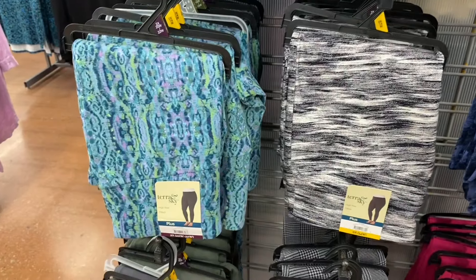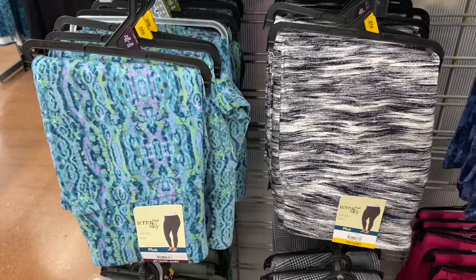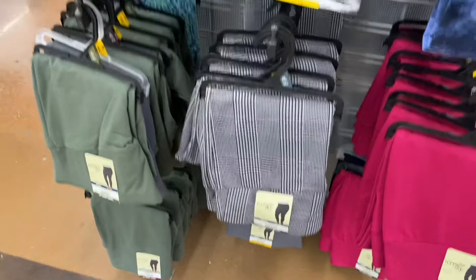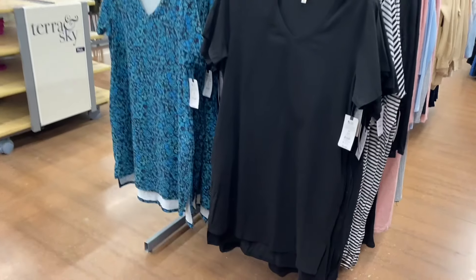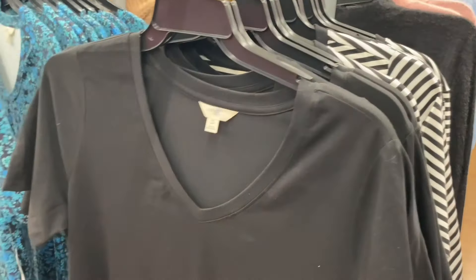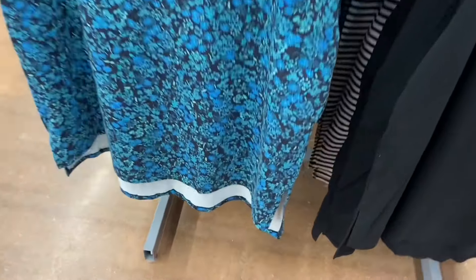They have Terra & Sky leggings here for $11.98, 0X to 5X, in lots of the same patterns as the shirts so you can match. They also have Terra & Sky plus-size V-neck T-shirt dresses for $12.98 with pockets and a side slit. You can get them in stripe or that floral print.